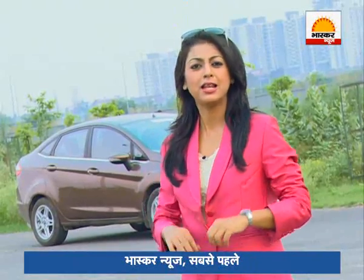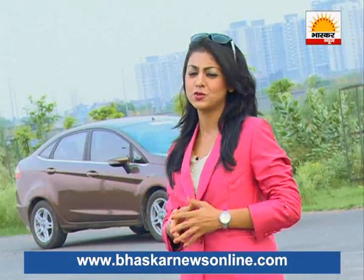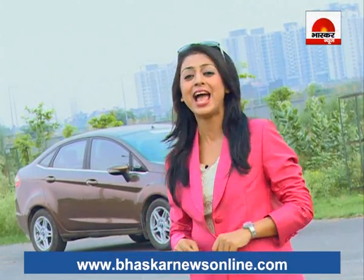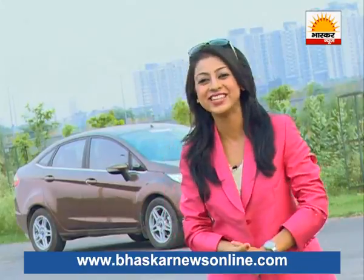Fiat has added some changes to its car. Now, the Fiat Punto is more modern, more stylish and sporty. There are new features that weren't there before. Fiat's promise is that this one is worth your money and attention. So let's go on this test drive and see whether Fiat is right or wrong.